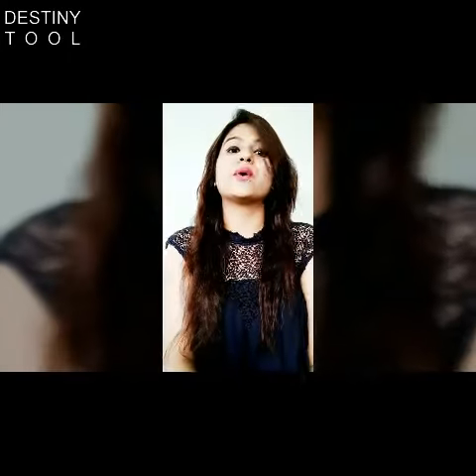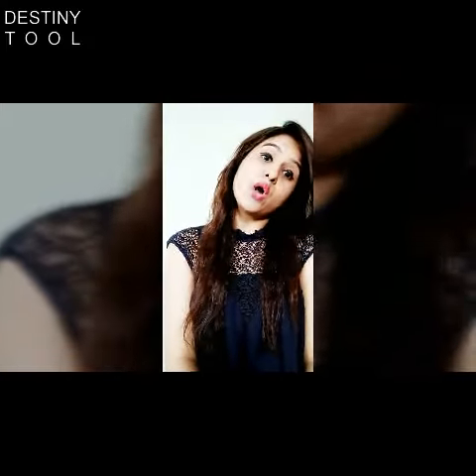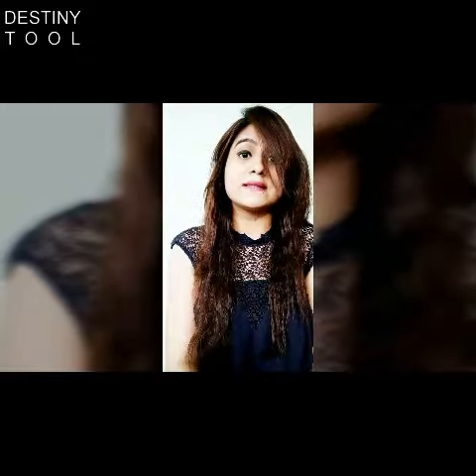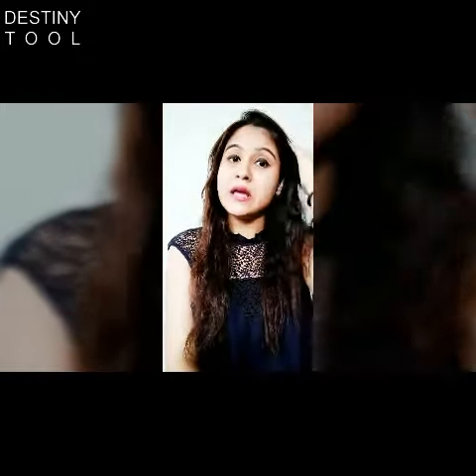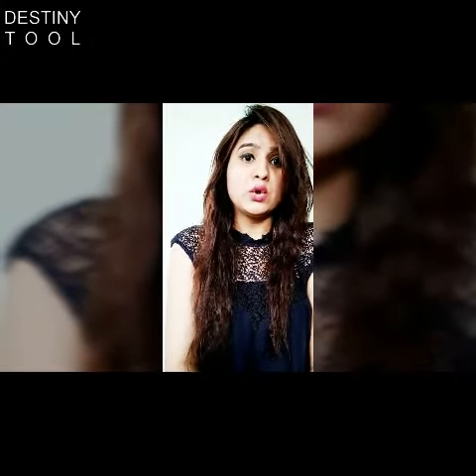Hey fashion lovers, how are you guys doing? My name is Vidhi and you're watching Style Budget. Today's video is all about my favorite shopping site, which is Myntra — and also it's a mix of Myntra and Jabong, as these sites were offering the end of season sale, from where I shopped from the VIP slot.